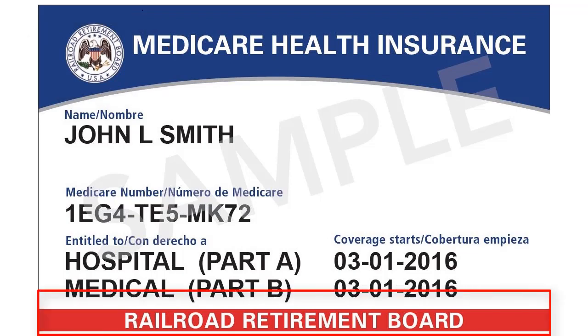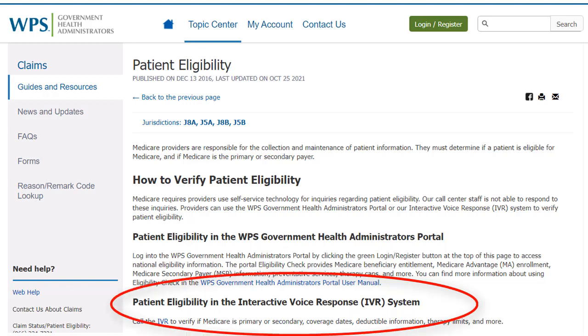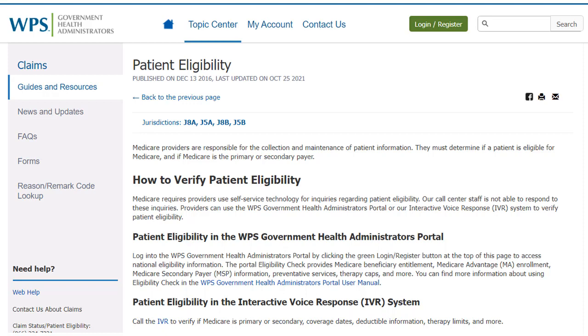Medicare requires providers use self-service technology for inquiries about patient eligibility. Providers can use the WPS Government Health Administrators portal or the Interactive Voice Response IVR system to verify this. To learn how to use these tools, refer to the Patient Eligibility Resource on the WPS GHA website. You can find the URL in the description of this video.